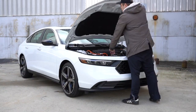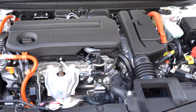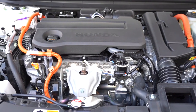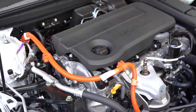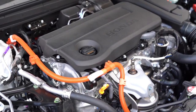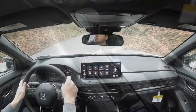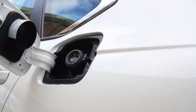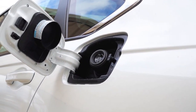With all those trim levels, there are a couple of different powerplants available. The first belongs to the non-hybrid trim levels: a 1.5-liter turbocharged four-cylinder putting out 192 horsepower at 6,000 RPM and 192 lb-ft of torque at 1,700 RPM. Power is sent to the front wheels through a CVT. 0-60 comes in at approximately 7.2 seconds, with fuel economy of 29 city / 37 highway on regular unleaded.